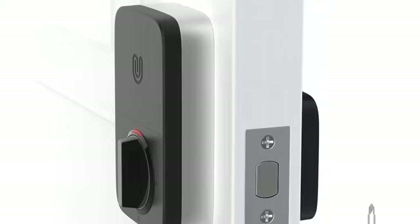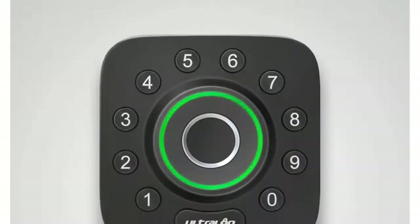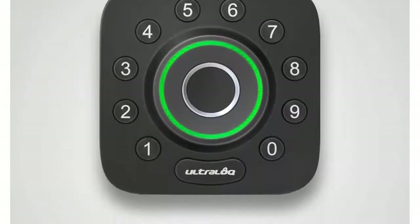Mechanical key: U-Bolt Pro smart lock uses a standard Schlage C keyway deadbolt cylinder, with a backup mechanical key for emergency override.